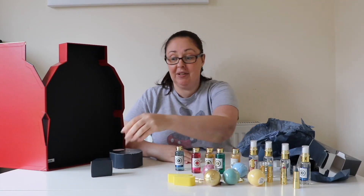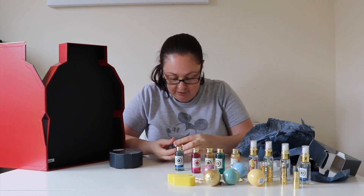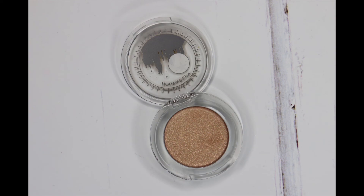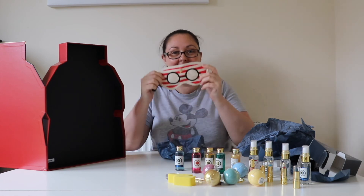Day twenty-three — oh wow, it's some eyeshadow. And the final day, day twenty-four, is a Harry Potter eye mask.